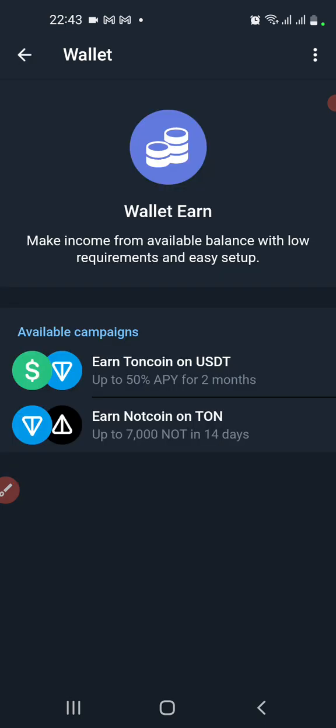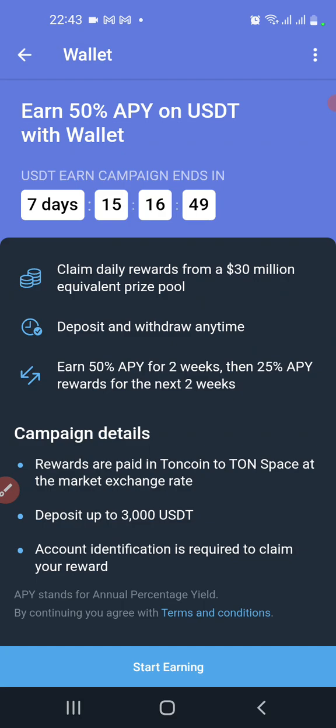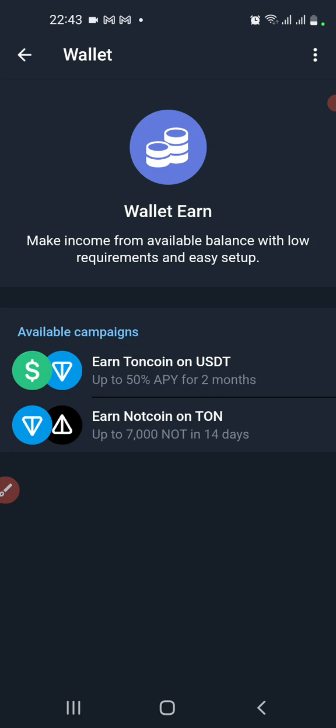When you come to your wallet and tap on Open Wallet, you can stake USDT and get some TON with 50% returns. That 50% will be converted to TON for you to claim daily rewards from a 30 million equivalent prize pool. You can deposit and withdraw anytime — 50% APY for two weeks, then 25% APY rewards for the next two weeks. The campaign reward is paid in TON coin at the market exchange rate. Deposit up to 3,000 USDT; account identification is required to claim your reward.